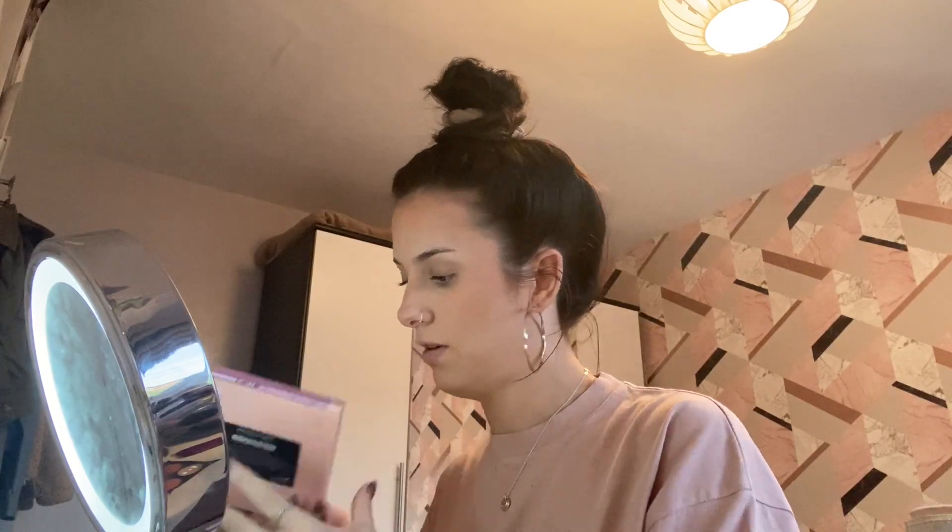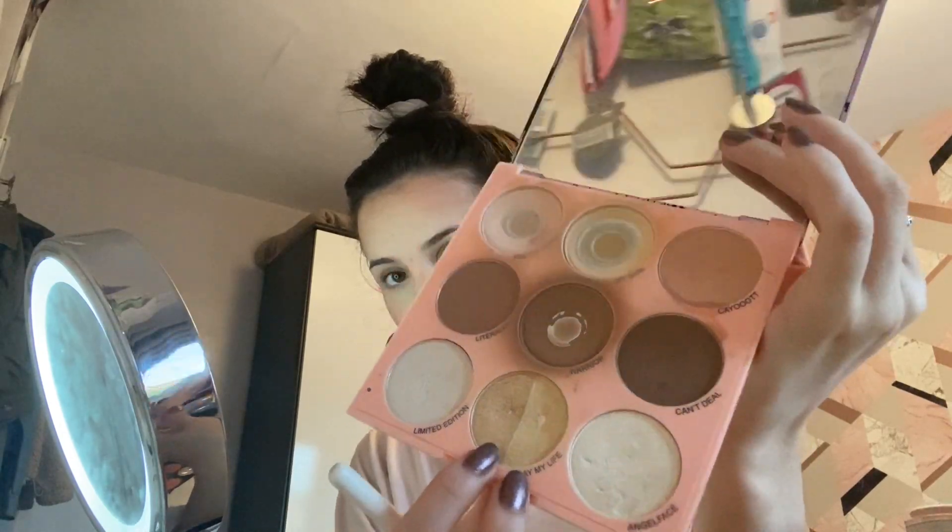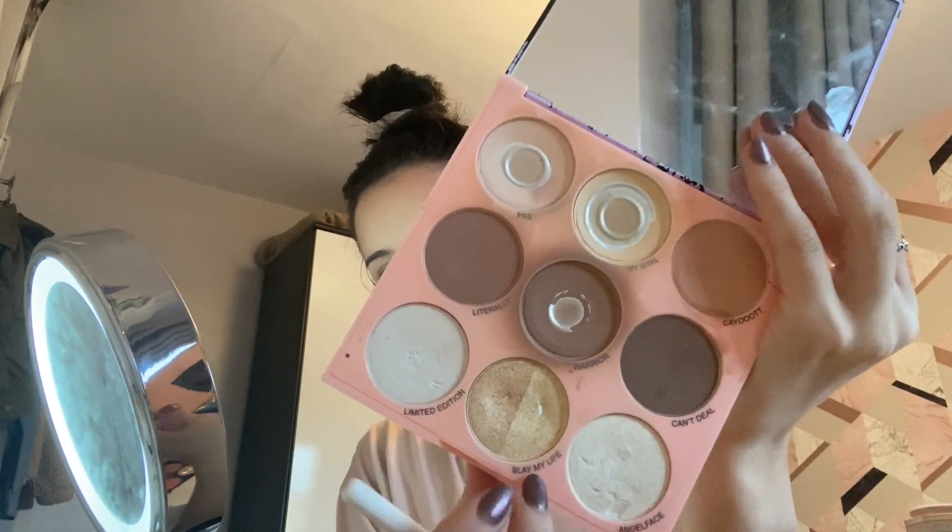I'm going to take the Revolution Imagination Highlight 'To The Moon' palette — love Imagination, queens right! I'm going to take 'Slay My Life' which is kind of a mix of a dark gold and a light gold. Flawless, love it! Now I just like a more fluffy natural brow — it takes about two minutes — so I'm going to brush them out.